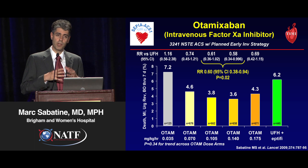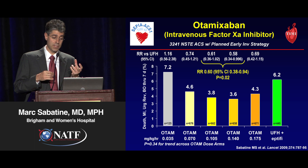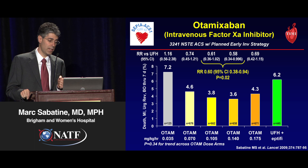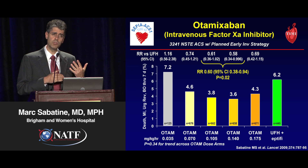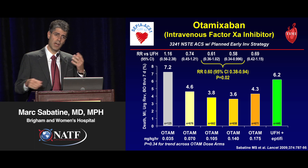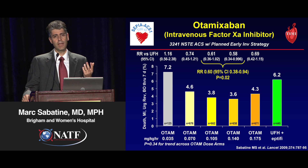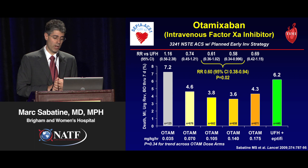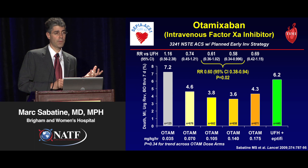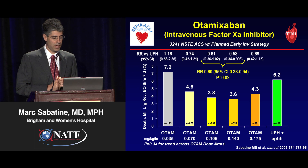Let me start with otomixaban, an intravenous factor Xa inhibitor. We studied this in the SEPIA-ACS1 TIMI42 trial. It was a dose-ranging trial — otomixaban at varying doses compared against the standard of therapy for an anti-ischemic regimen, which is unfractionated heparin plus a glycoprotein 2B3A inhibitor, in this case eptifibatide.